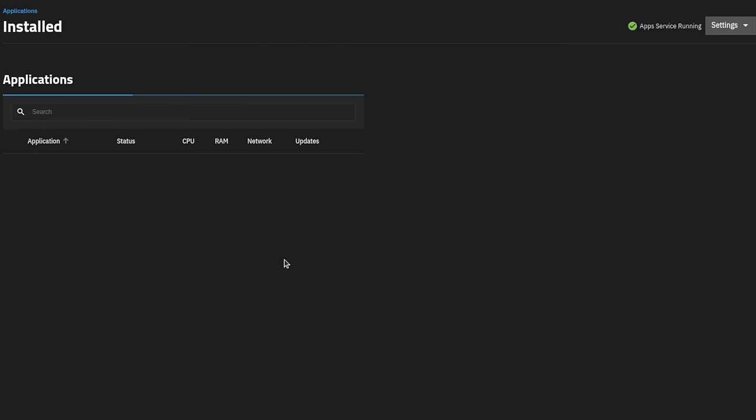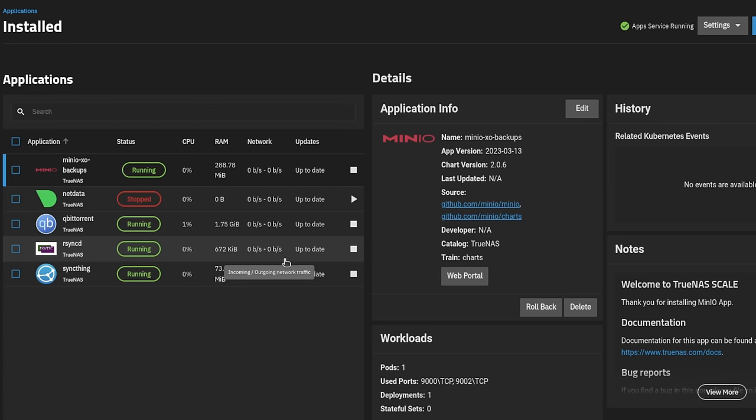It is April 29th of 2024, and on April 23rd of 2024, TrueNAS Scale Dragonfish 24.04 was released. I did not do a video the day it came out because I wanted to run through and update five production systems and use them, including the one that records this video, which also replicates to another system — all running the latest version — and make sure all of those functions worked as well as the apps that I use.